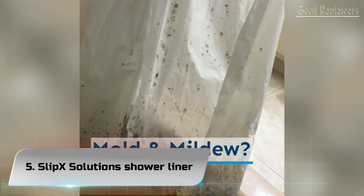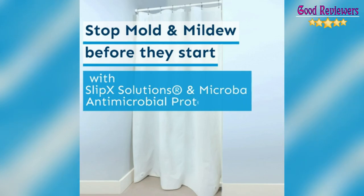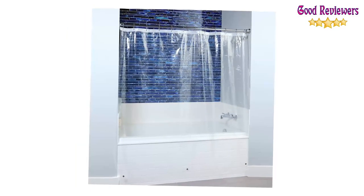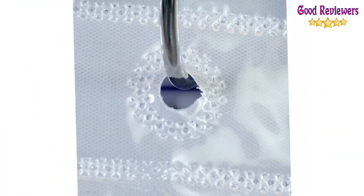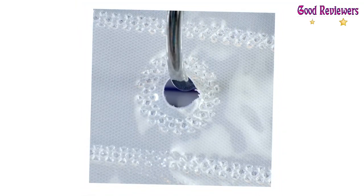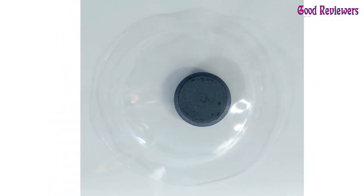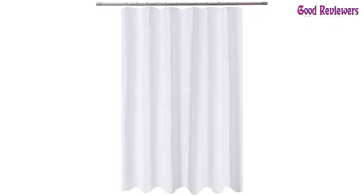Number 5: Slip X Solutions Shower Liner. Slip X Solutions started in 2002 and we're just as focused on positive culture and customer care as we were back then. We pledge to provide service that consistently delights and exceeds expectations, upholds stringent quality standards, and delivers products on time with satisfaction guaranteed. We listen to our customers when they tell us what would make their lives easier. We're small enough to react to their needs and design bathroom products that are unique in size, color, and shape.